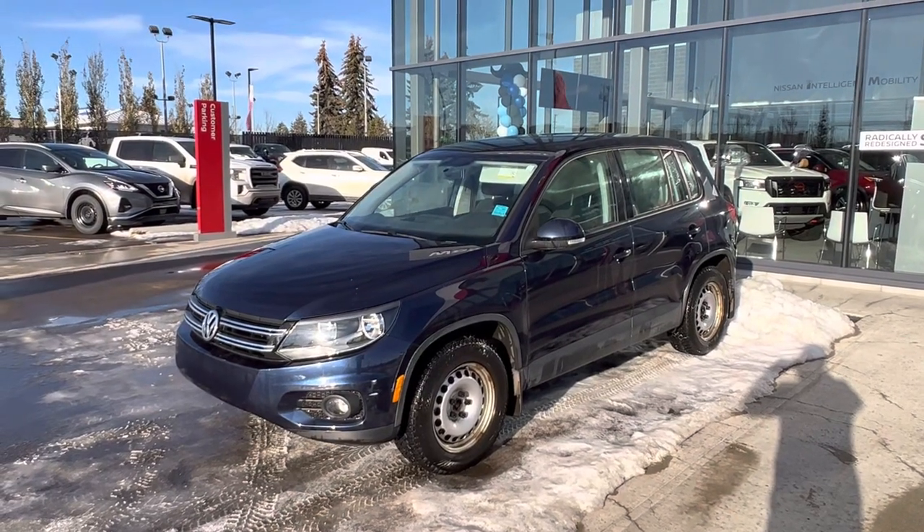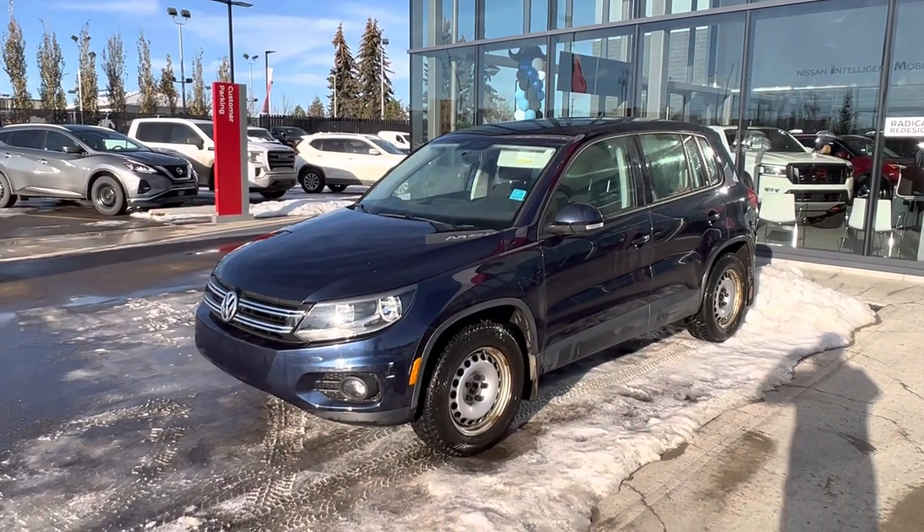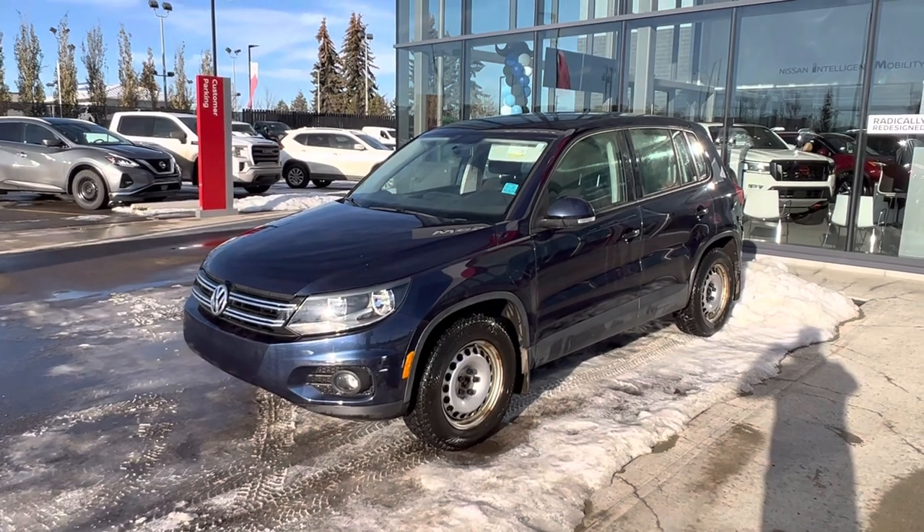Hey, good morning Merle. This is Matthew from West End Nissan. I've got the 2015 Tiguan here.